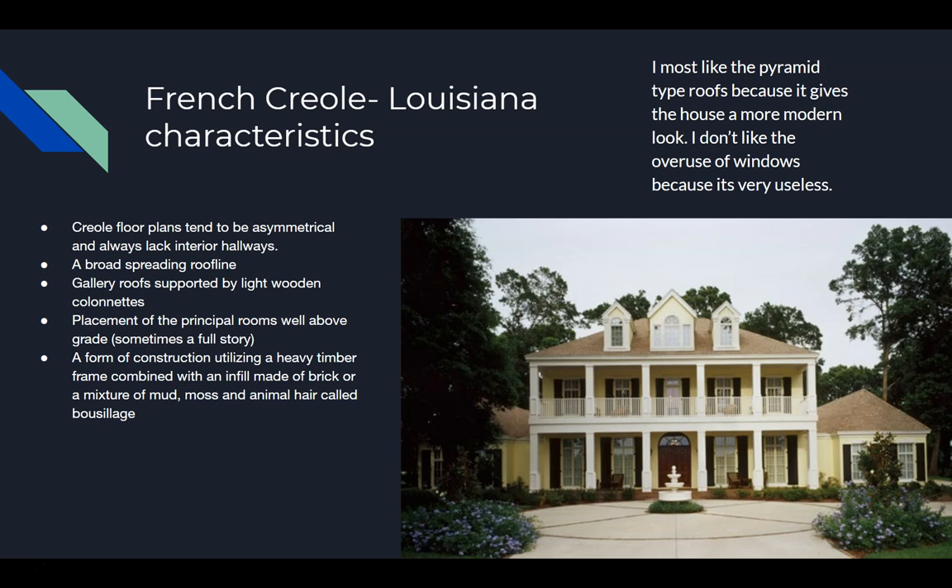Some characteristics of the French Creole Louisiana house style: Creole floor plans tend to be asymmetrical and always lack interior hallways. A broad, spreading roof line. Gallery roof supported by light wooden colonnettes. Placement of principal rooms well above grade, sometimes a full story. A form of construction utilizing a heavy timber frame combined with an infill made of brick or a mixture of mud, moss, and animal hair called bousillage. Personally, I most like the pyramid-type roofs because it gives the house a more modern, symmetrical look. I don't like the overuse of windows because it seems futile.